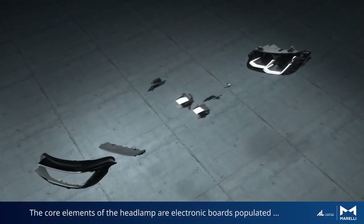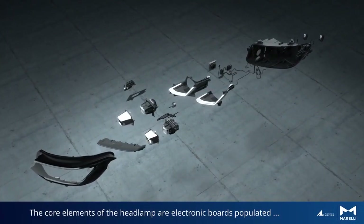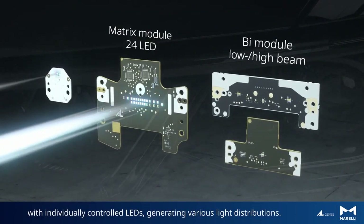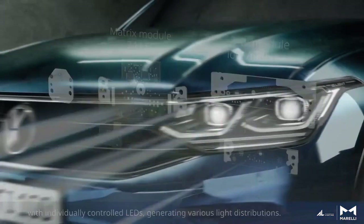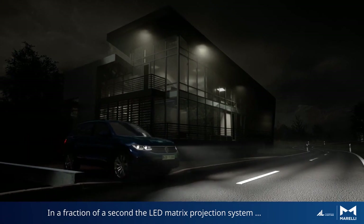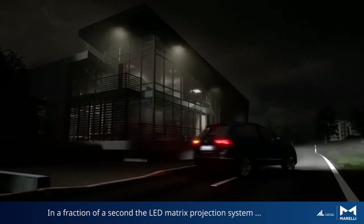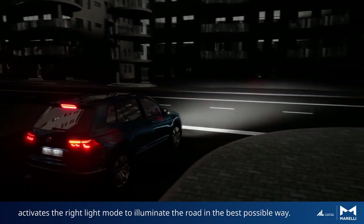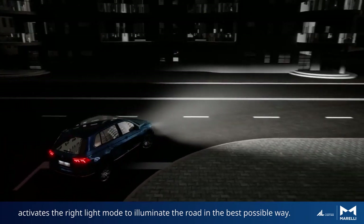The core elements of the headlamps are electronic boards populated with individually controlled LEDs, generating various light distributions. In a fraction of a second, the LED matrix projection system activates the right light mode to illuminate the road in the best possible way.